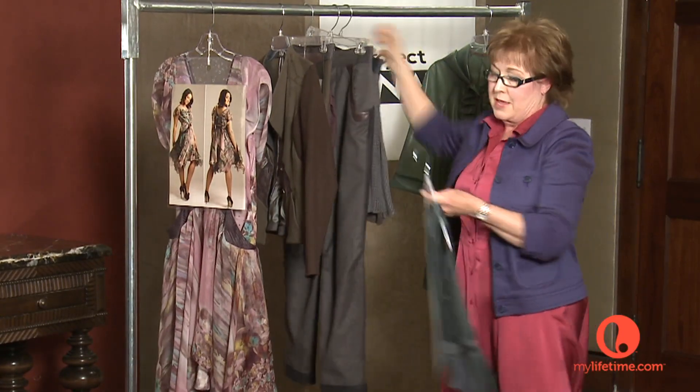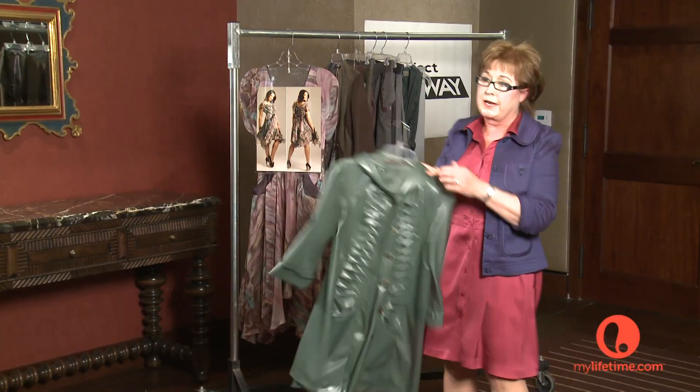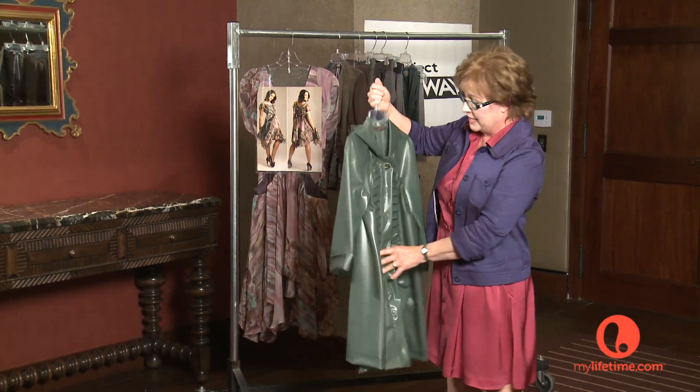The most inspiring thing in London that I found was latex. And who would have thought I'd ever be inspired by rubber gloves? But that's exactly what this stuff is. It's pretty cool.